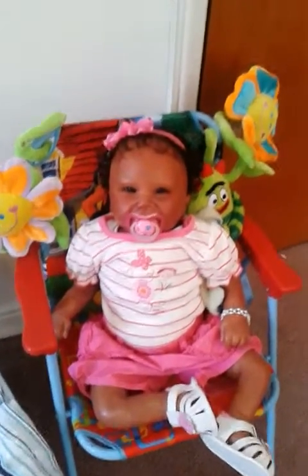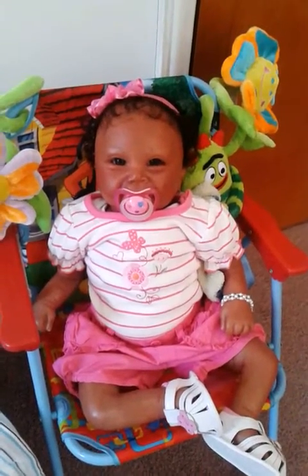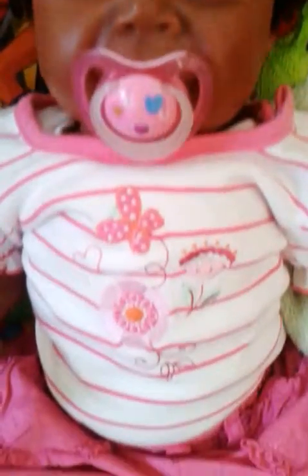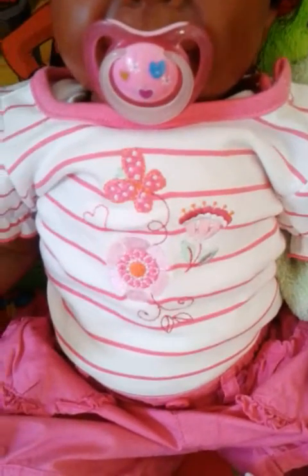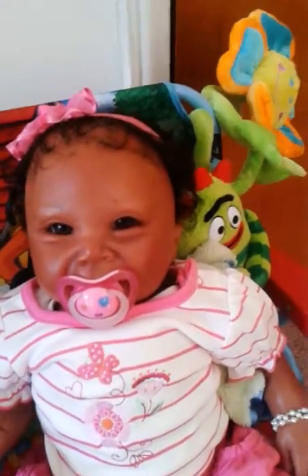We are going to start with Miss Kaylin. Kaylin is wearing the cutest Barbie pink color — it is a dark pink. She has on this cute little pink hairband and a cute little pink and white striped onesie with little butterflies and flowers on the shirt. The sleeves are puffy and gathered at the bottom. She has on some cute little pink shorts with ruffles around the little fake pockets, her little pink and white sandals, a little bracelet, and a cute little pink pacifier.